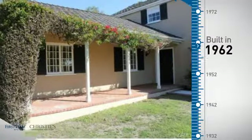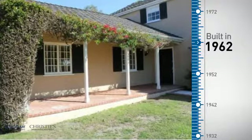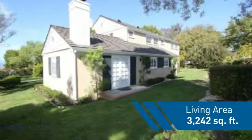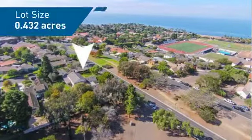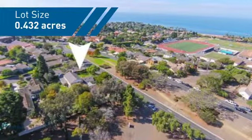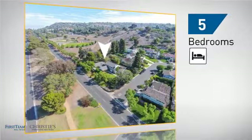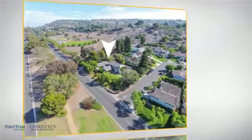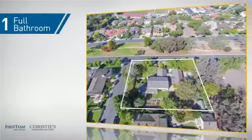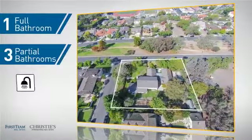This property was built in the early 60's and features over 3,200 square feet of space, giving you a spacious layout to play host or kick back and relax after a long day. Inside, you'll find 5 bedrooms so everyone has a private space to come home to, as well as 1 full bathroom and 3 partial bathrooms.